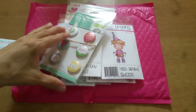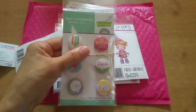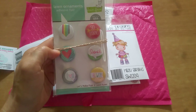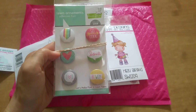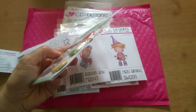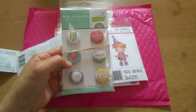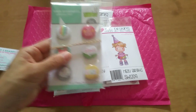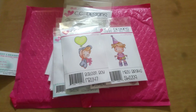This is the little freebie that she sent — Lawn Fawn. I am slowly but surely getting into Lawn Fawn, and this is a Lawn Fawn ornaments adhesive flare. These are little stickers and they'll be really cute accents for cards. Thank you so much Jamie, this is awesome.